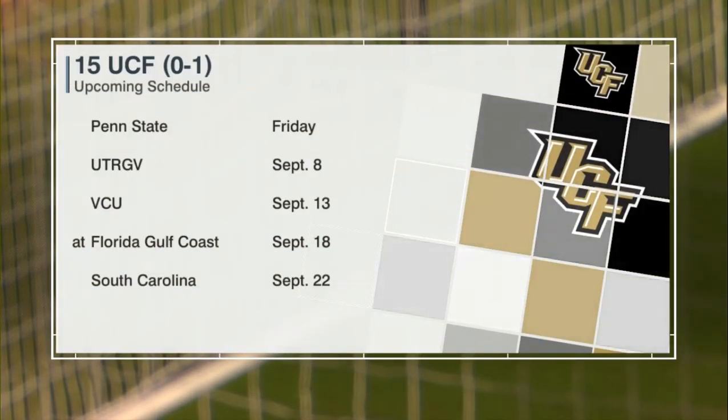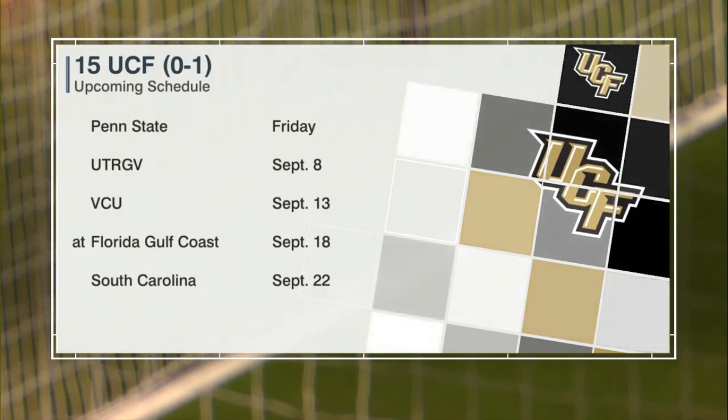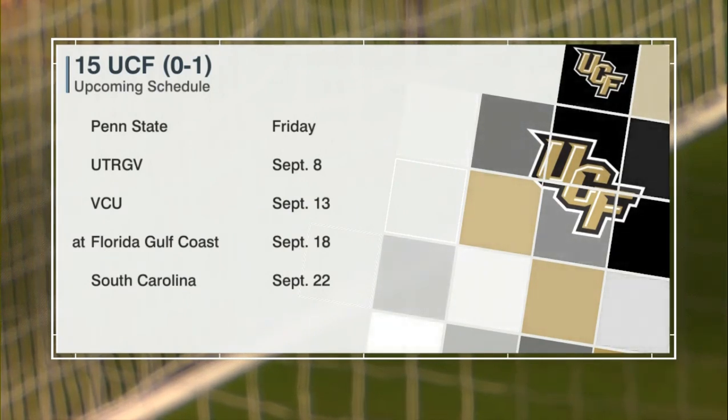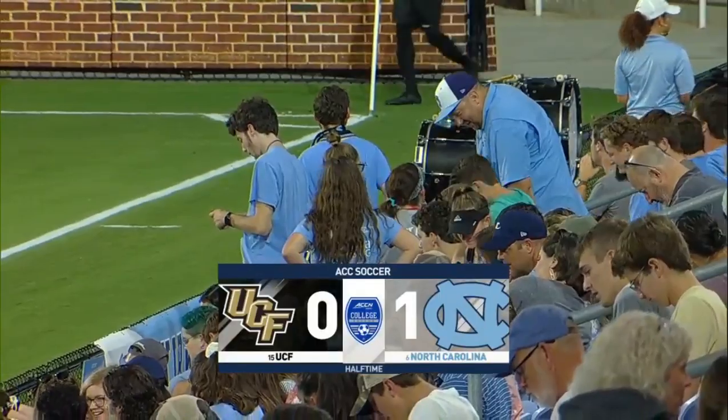UCF also favored to win the AAC. They have a tough non-conference schedule — how important is it to make sure they win the conference since they've tested themselves so much? Wake Forest, North Carolina, Penn State, South Carolina this month — that's not an easy schedule. That's why this game is so important for them. I really expect them to come out in the second half and push for a couple of goals. See how they change, what adjustments are made. The Tar Heels right now are sitting pretty with a 1-0 lead.